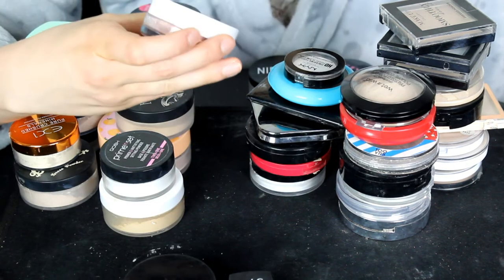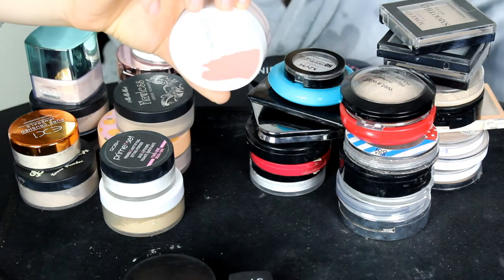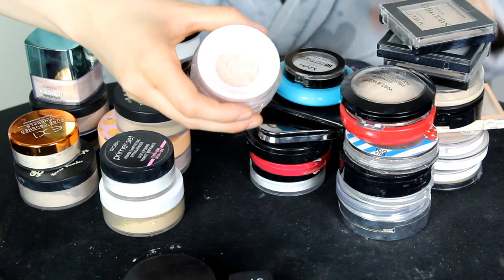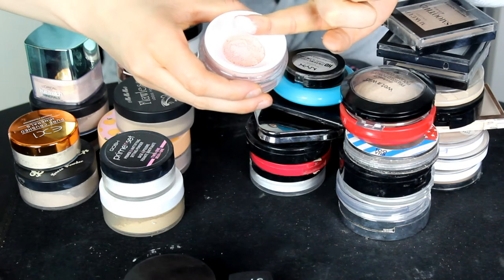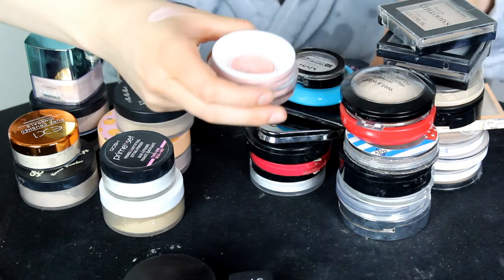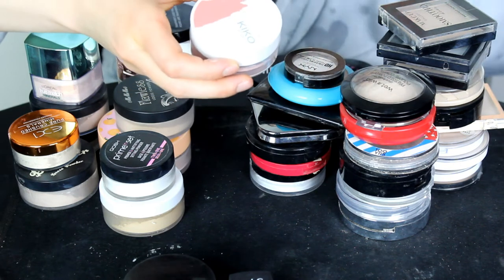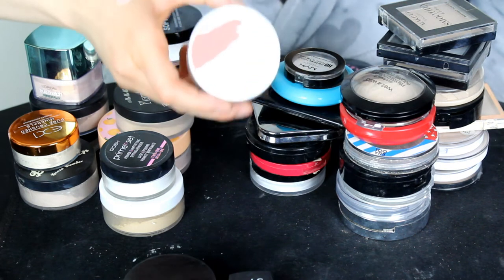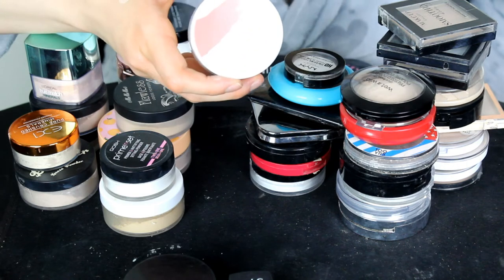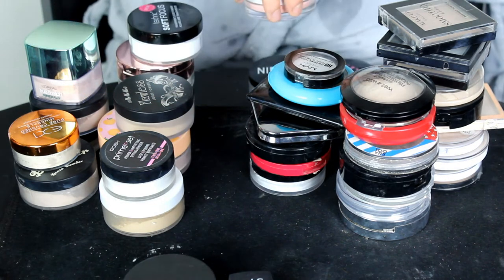This powder is by Kiko Milano — the Velvet Loose Mineral Beauty Powder in shade 01. This is a colour correcting powder with a peachy undertone, meant to use on top of darkness under the eyes. I don't really reach for this, and it's from the Artiste collection which they don't make anymore. So sadly, this will be going.